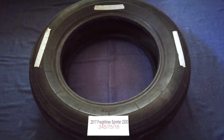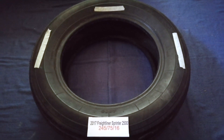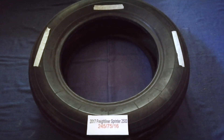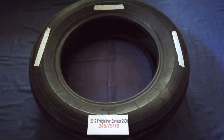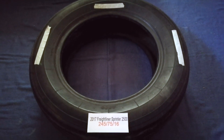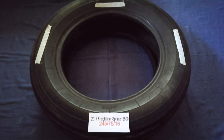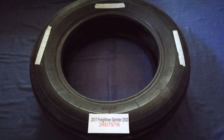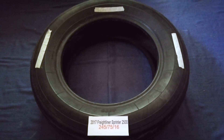Driving on bad tires is terrible for your car and a danger to you. Worn out, old, and damaged tires cause unnecessary wear and tear on your car. Replacing your tires regularly is very important in order to keep you safe on the road. So once again, the tire size for your 2017 Freightliner Sprinter 2500 is 245 75 16.